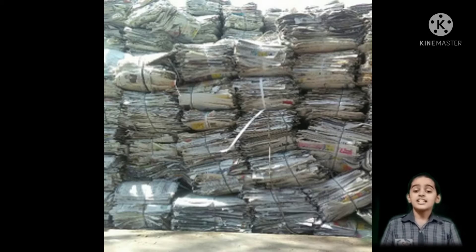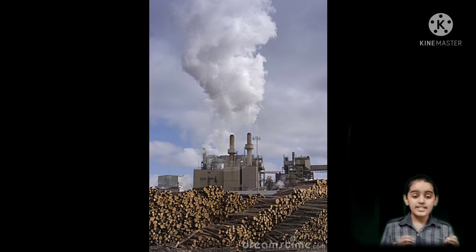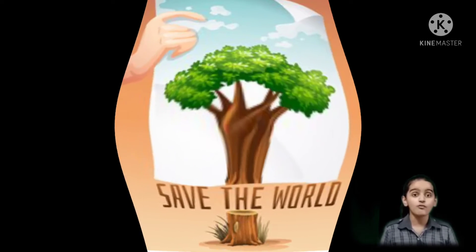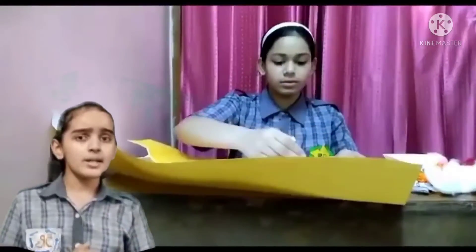Each ton of paper that is recycled saves almost 14 trees, 2.5 barrels of oil, 4,100 kilowatt-hours of electricity, 4 cubic meters of landfill space, and 31,780 liters of water. We small but creative recyclers thought of not wasting paper but making reuse of it daily.